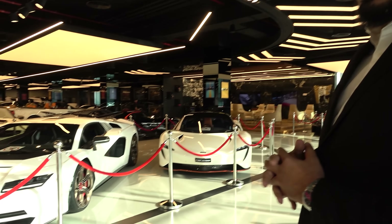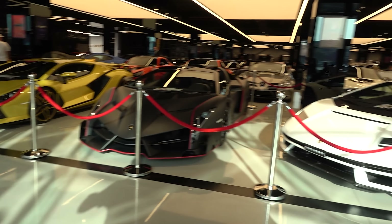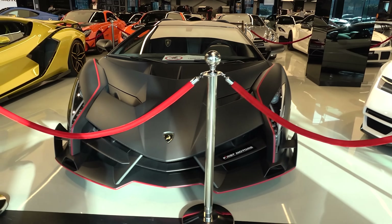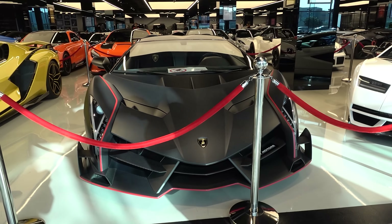In the front, we have quite a good collection of limited, rare and exclusive cars. For example, we can start off with the Lamborghini Veneno. It's the only one in the world with a fully exposed carbon body. Originally there are nine of them, and this is the only one with a fully exposed carbon, which makes it the most unique car in the world.